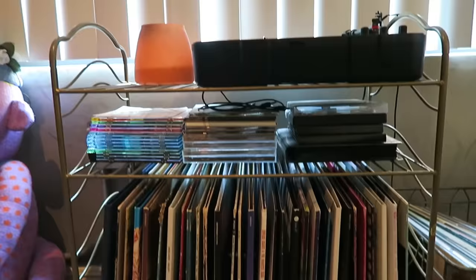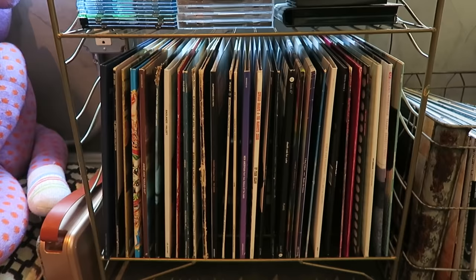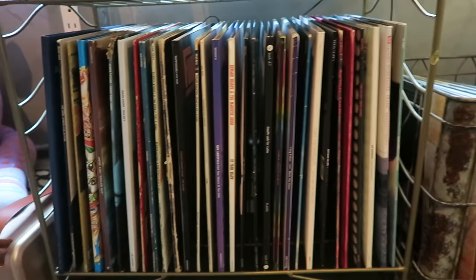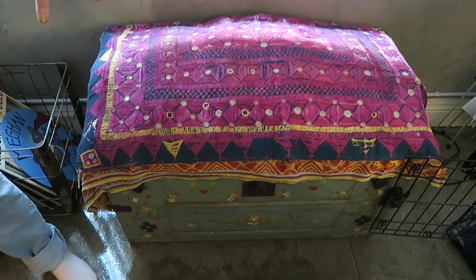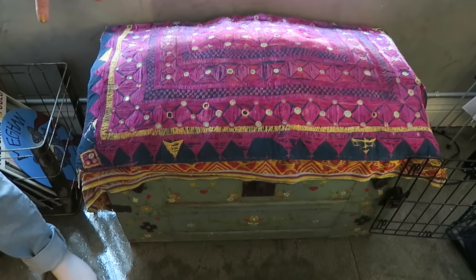Over here is my entire record collection and my record player. This is a new one and it's just from Amoeba Music — I'm sure you can find it on Amazon or something. These are all of my various little albums and whatnot. And then I have an additional crate over here as well for the additional ones. And then I have my trunk, where I just keep extra linens, pillows, and blankets.